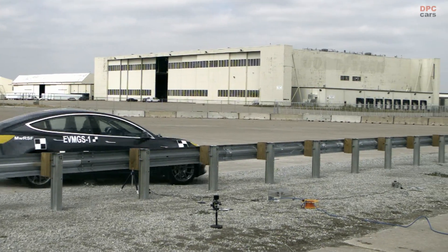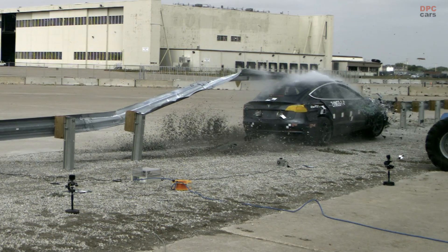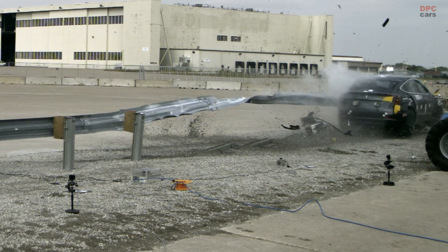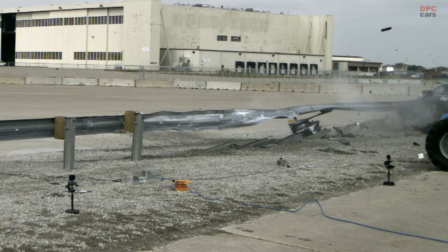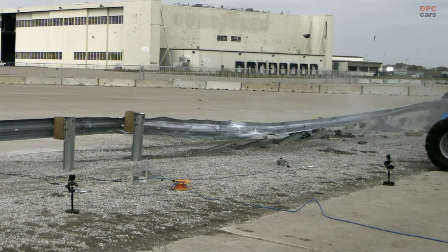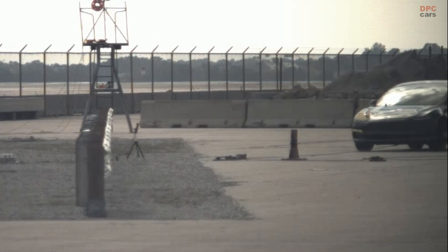During a crash test conducted in September, a 2018 Tesla Model 3 sedan encountered a guardrail at high speed. Unlike traditional vehicle impacts, the Model 3 lifted the guardrail and slid underneath it, eventually coming to rest behind the barrier. This unexpected outcome underscores a critical challenge: the current roadside safety measures, primarily designed for gasoline-powered vehicles, may not be adequate for the distinct physical properties and impact behaviors of electric vehicles.